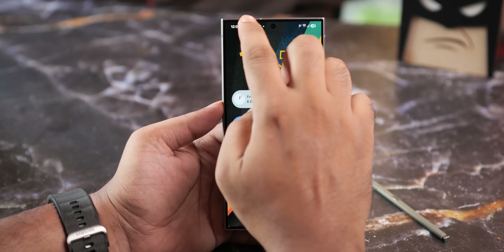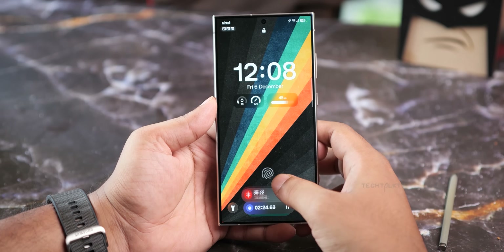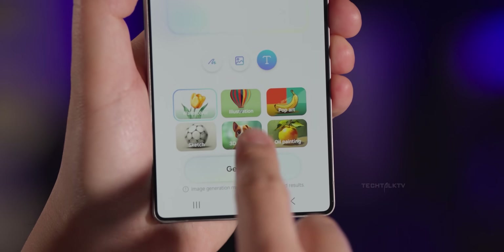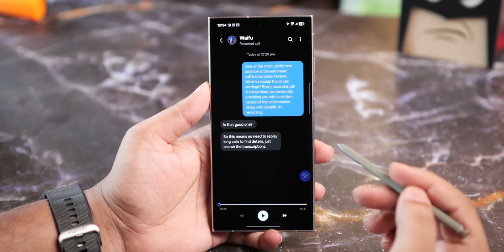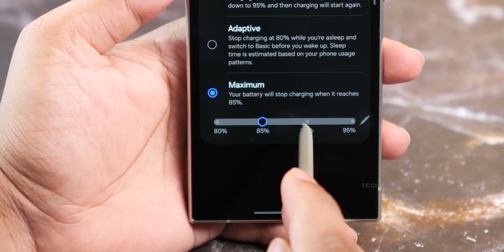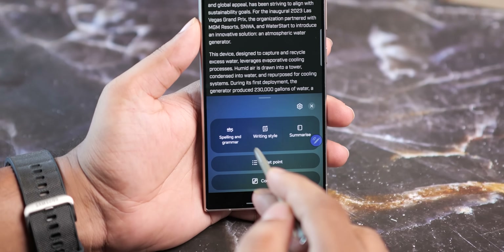Then there's the new Now bar — it's one of those things that doesn't sound impressive until you actually use it, and then you wonder why it wasn't always like this. Other cool stuff includes drawing assist, which uses AI to help create artwork from scratch, better call recording options, improved transcription features, more battery protection settings, and a lot of under-the-hood tweaks that make your phone feel fresher.